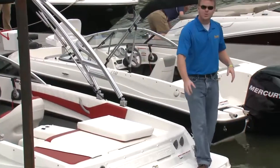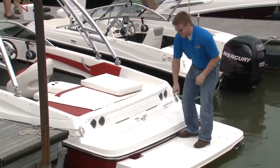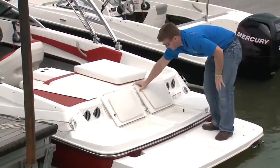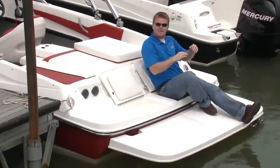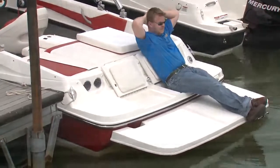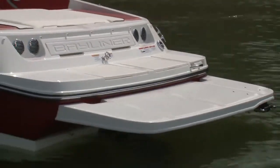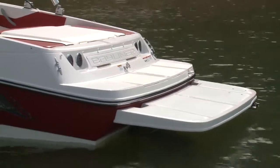With the extended swim platform you've got a ton of space back here, and a really cool feature are these flip-up seats so you can spend the day back here and be comfortable. The extended swim platform on this 195 is part of the Flight package upgrade.